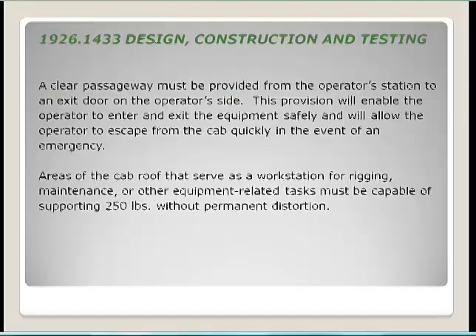If we have a spill, it creates a hazard not only on the ground but also on the deck of the machine, creating a walkway hazard. The standard also requires a clear passageway from the operator's station to an exit door on the operator's side, enabling safe entry, exit, and emergency escape. If the cab roof is to serve as a workstation, it must be capable of supporting 250 pounds without permanent distortion.